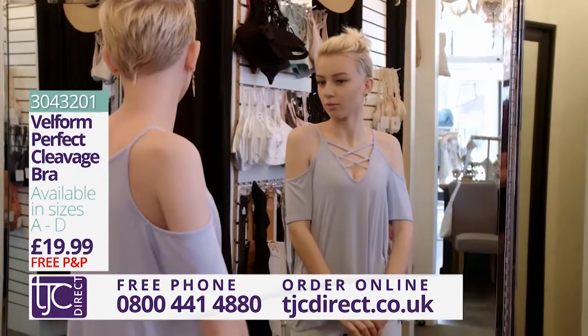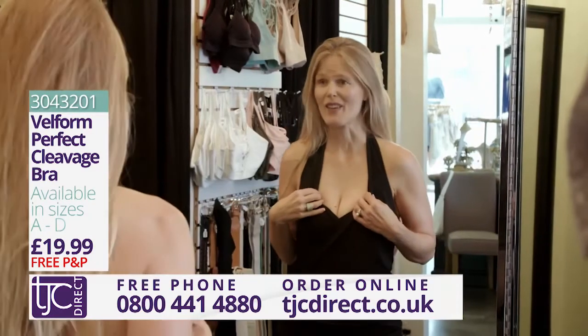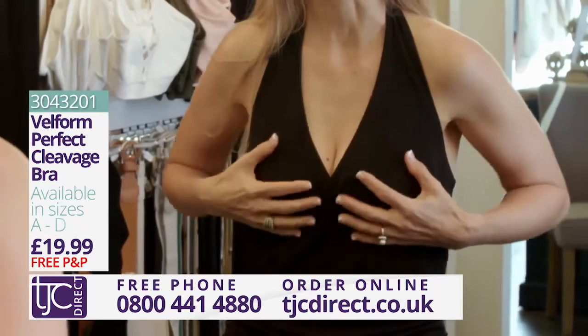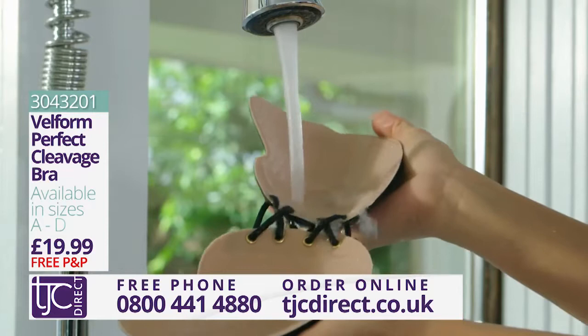So much cleavage going out for a small-breasted woman — I'm loving this product. You know what, for once in my life I actually have cleavage. It feels so freeing! These cups are self-adhesive and you can just rinse them under normal tap water to keep them in top condition.